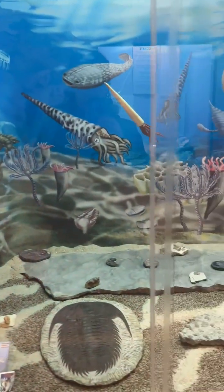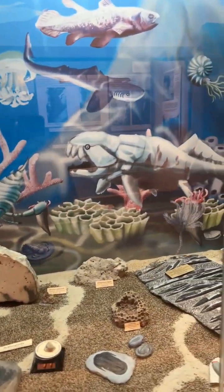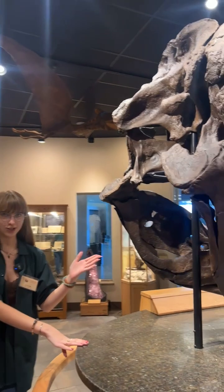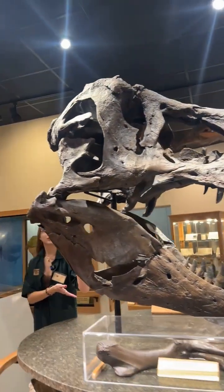Life began in the oceans and there was truly a boom of life, so this is called the Cambrian explosion of life, which happened millions upon millions of years ago. Fast forwarding super far in geologic time, we finally hit the age of the dinosaurs, and this here is my really good friend Stan.